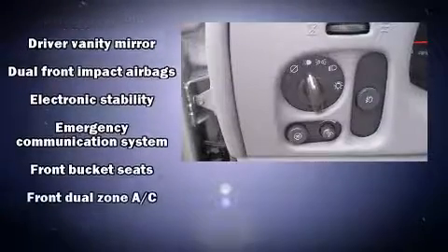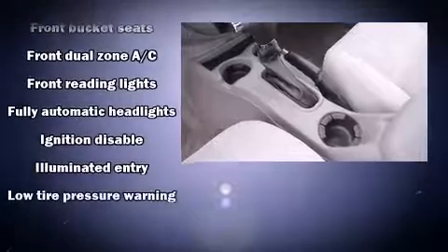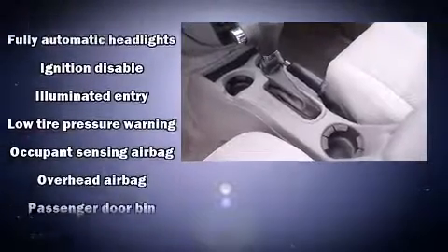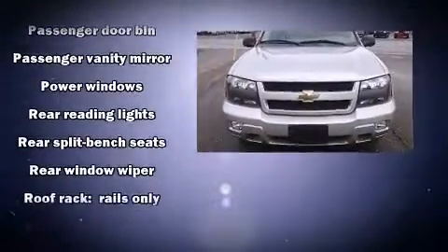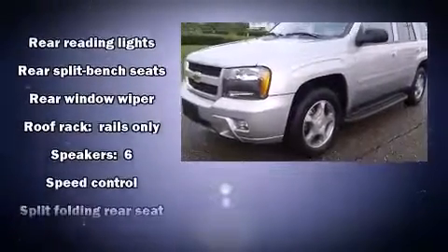Chevrolet ensures the safety and security of its passengers with equipment such as dual front impact airbags, head curtain airbags, traction control, ignition disabling, OnStar, and four-wheel disc brakes with ABS.